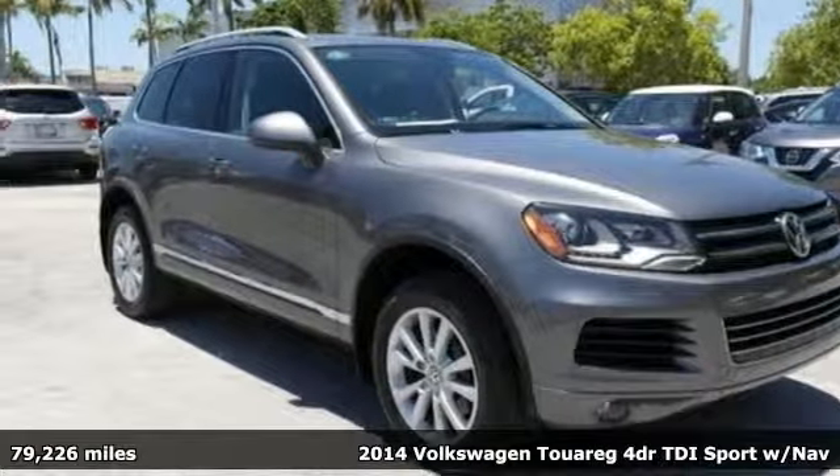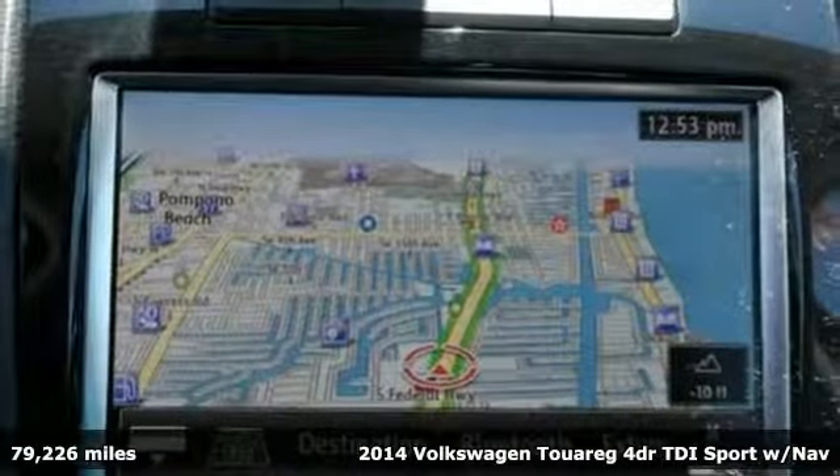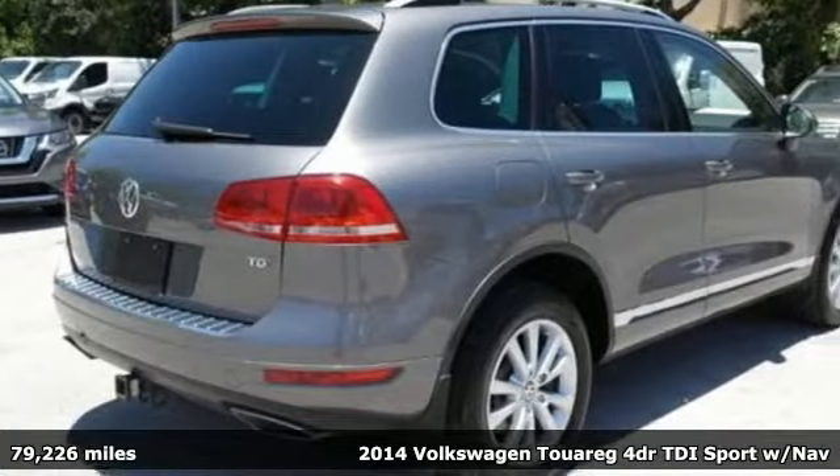It's a 2014 Volkswagen Touareg. Volkswagen, where safety and performance come standard. It comes with the features you need, and better yet, want.